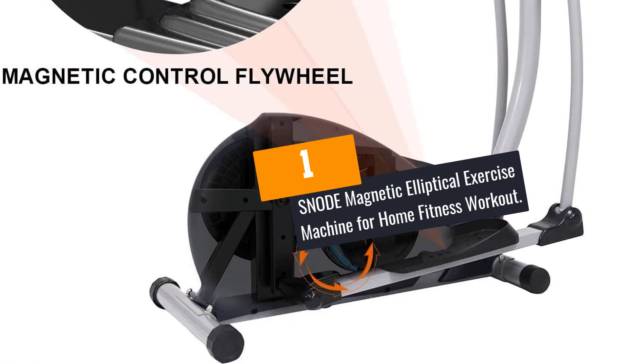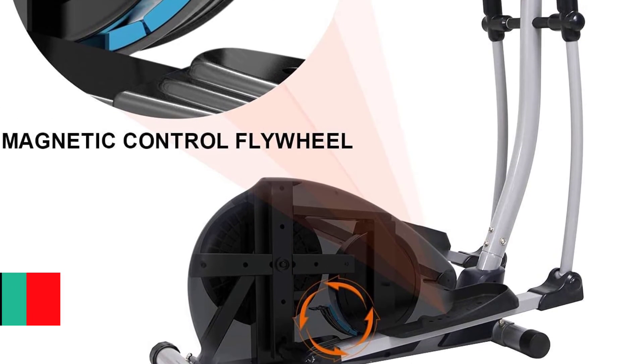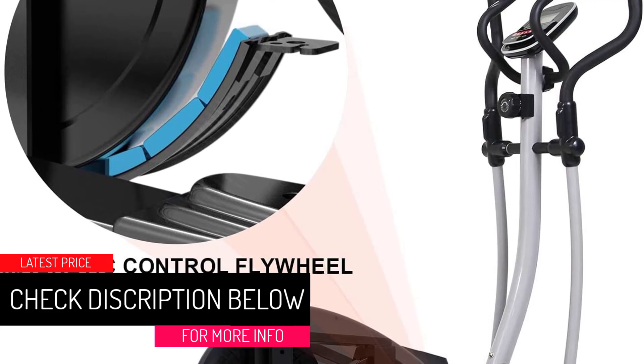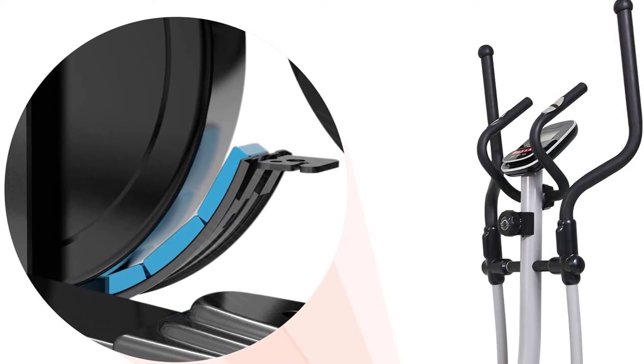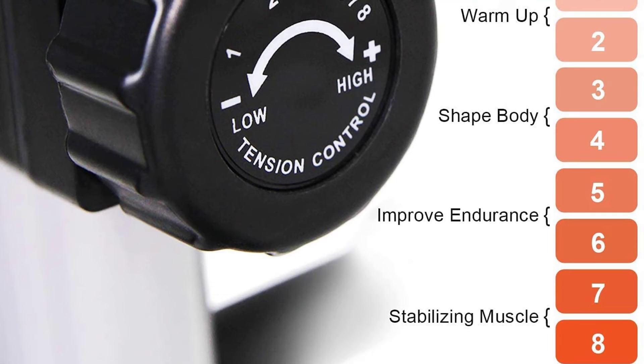At number 1: the SNODE Magnetic Elliptical Exercise Machine for Home Fitness Workout. This machine offers up to eight magnetic resistance levels that you adjust based on your workout needs. It also features a very smooth and quiet operation, meaning it won't make noise for other family members.